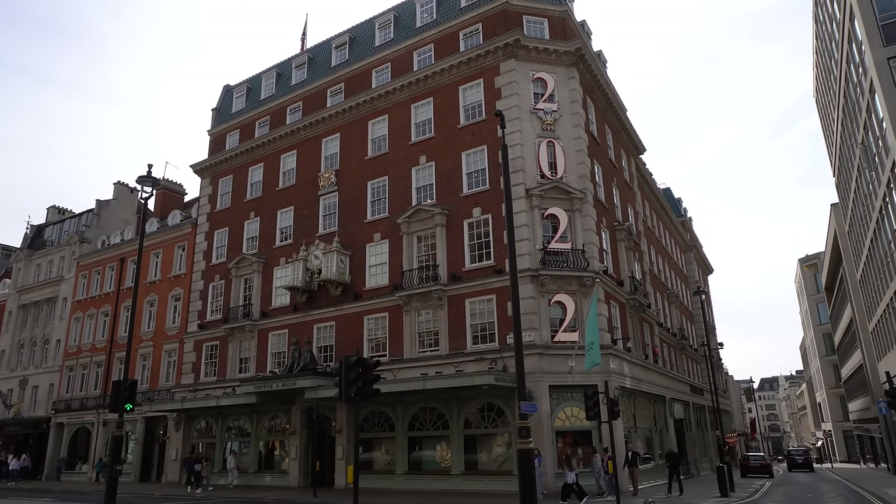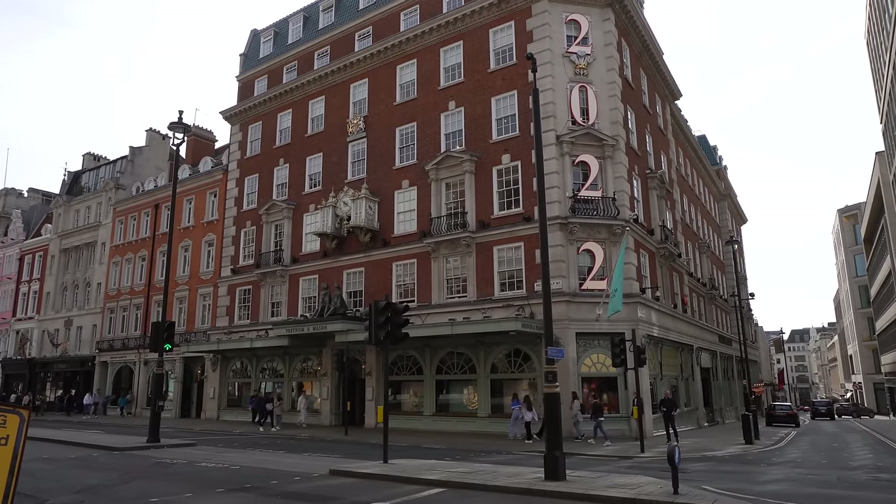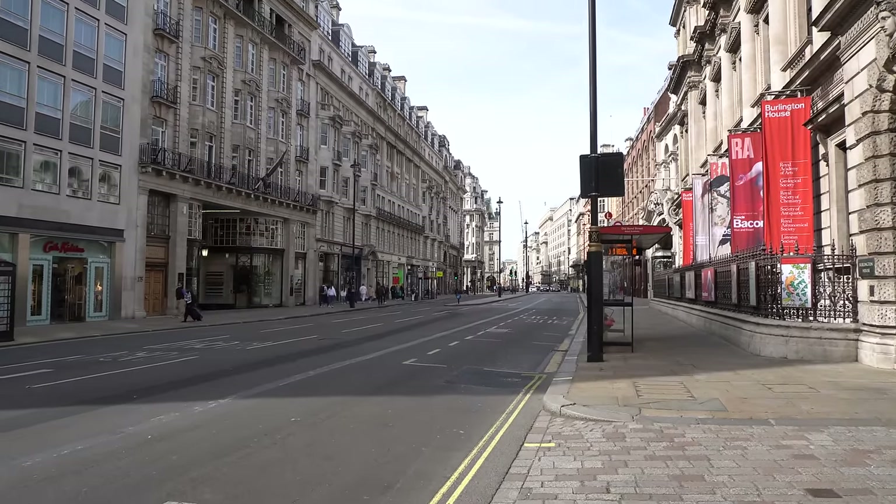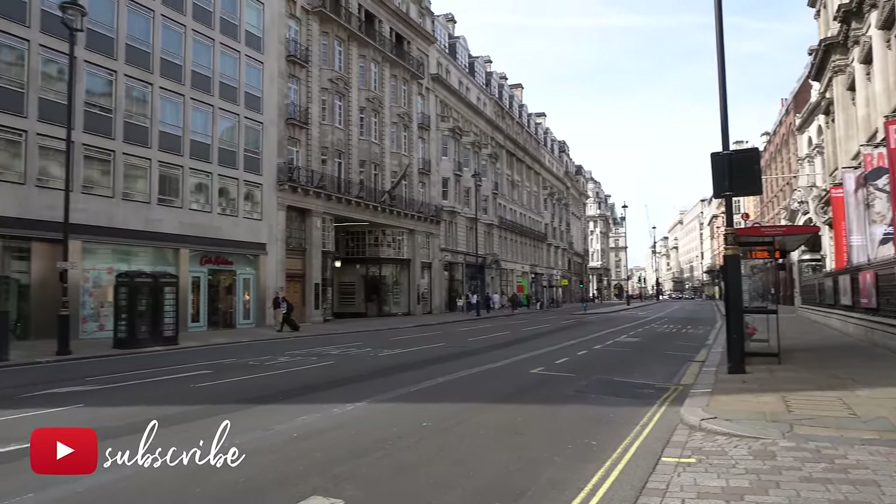Hello guys and welcome to a new vlog. I am outside Fortnum & Mason, and I thought it would be the right time to come and show you Fortnum & Mason again. It's been a little while — you may have seen this store in my Vlogmas. But we're here today to see everything that is about the Queen's Jubilee. I am on the famous Piccadilly Road and it is not too busy this morning.